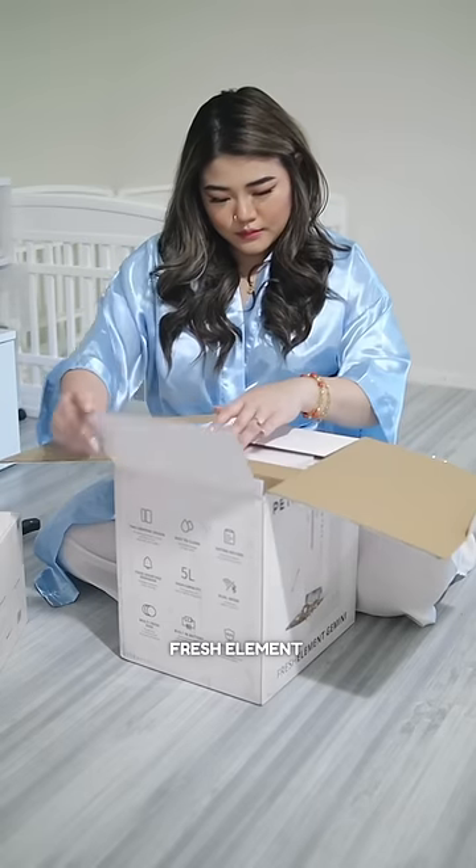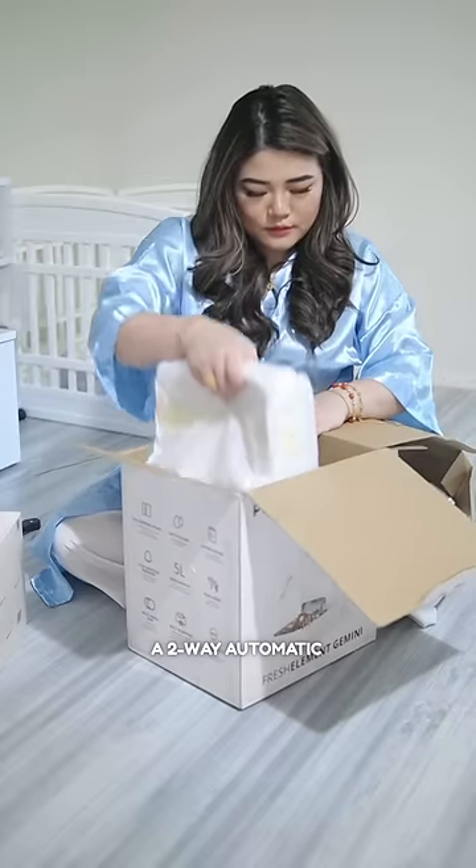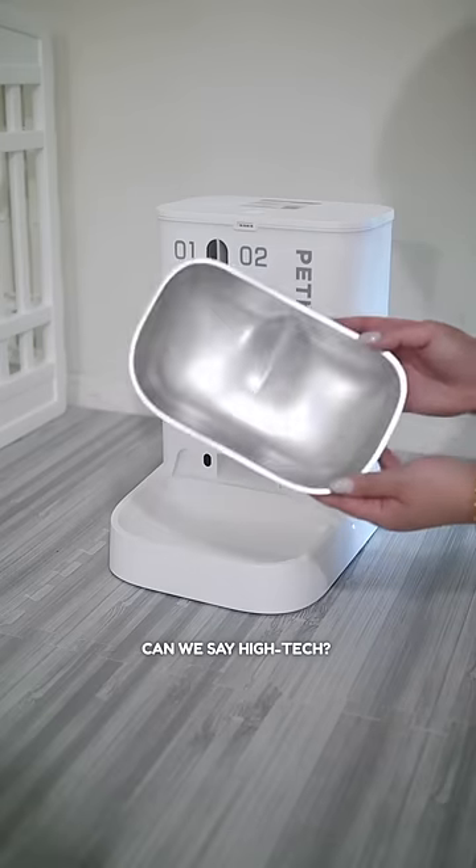Next on the list is the Fresh Element Gemini, a two-way automatic food dispenser. Can we say hi-tech?